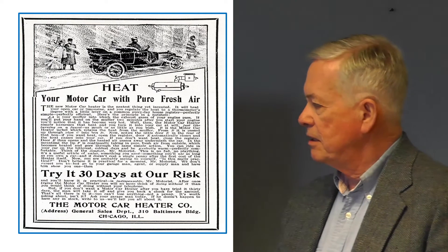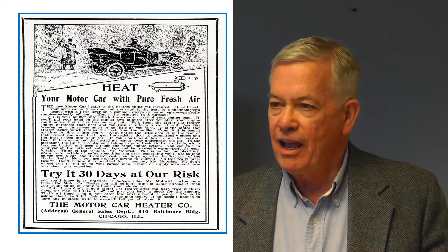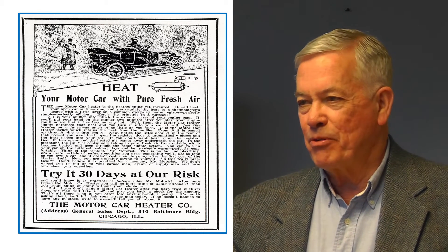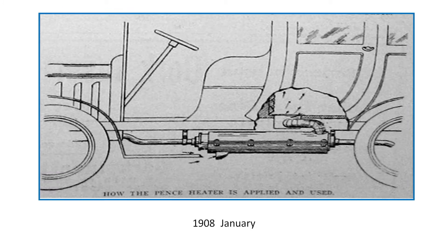1907 saw one of the earliest automotive-specific heaters I could find in my research. As a sidebar, every time I thought I'd found the first of something, later research revealed something even earlier, so almost everything in the book is an early example rather than the first. This heater was designed specifically for a motor car — a steel jacket or sleeve was placed around the muffler, with a flexible pipe running to a plenum chamber in the floor. As ram air came through the sleeve, it forced hot air up into the passenger compartment. This exhaust heating was typical for many years in automotive heaters.